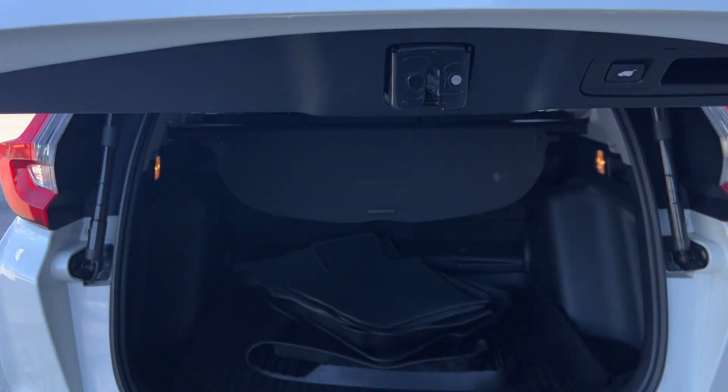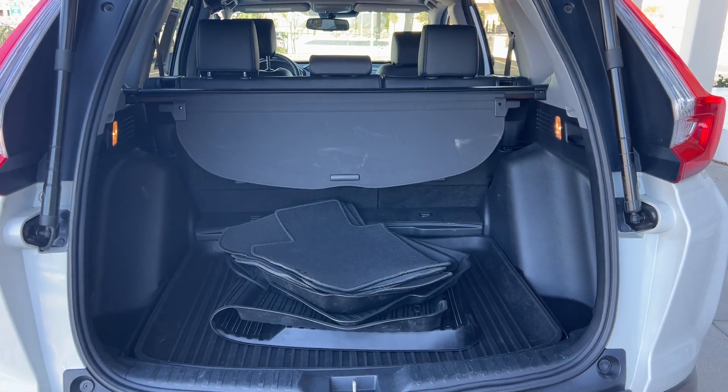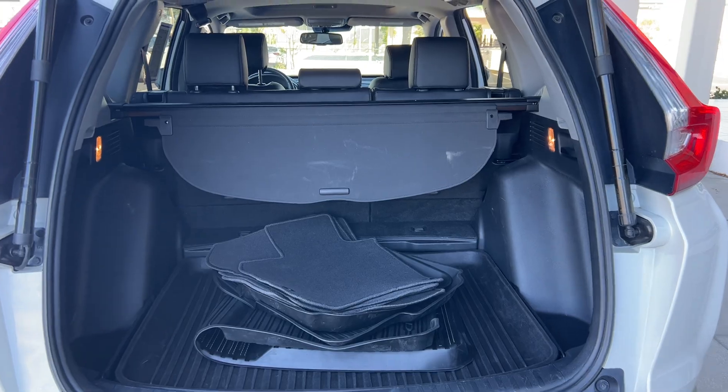This vehicle is all-wheel drive, with lots of storage in the rear. The rear seats pull down for additional storage.